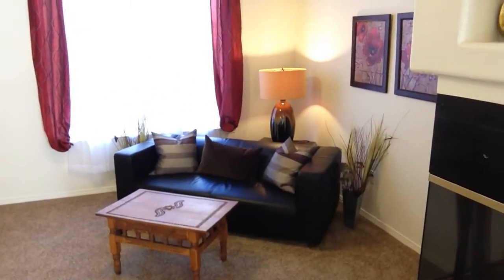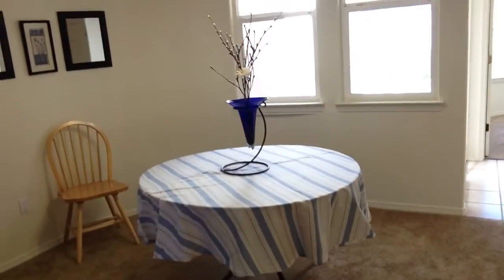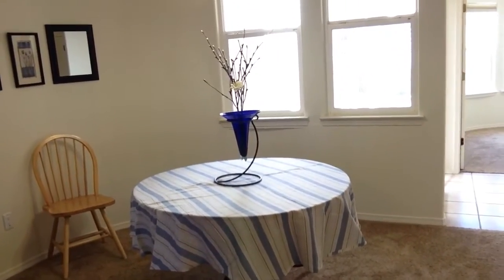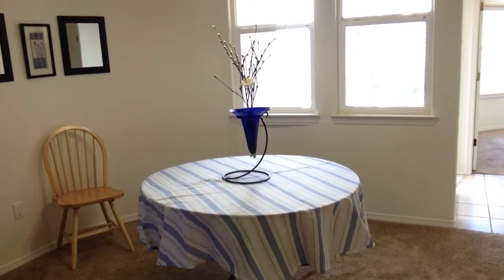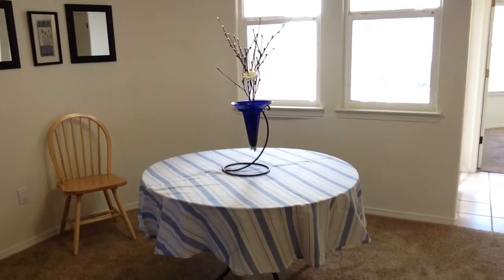Now you don't have to go nuts when you stage a home. Just real simple things — as you can see behind me, just a couch and a small coffee table, a lamp, and then over here she's got a little dining area table. This is actually a patio table I believe that a cloth has been put over. Just real simple things you can do to help sell the home and make it look livable.